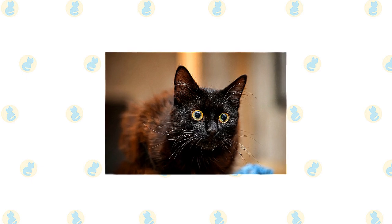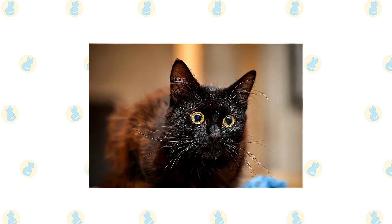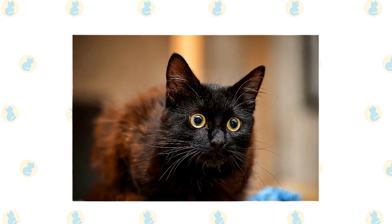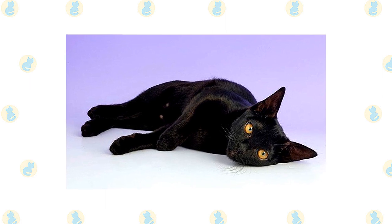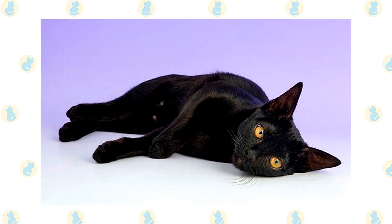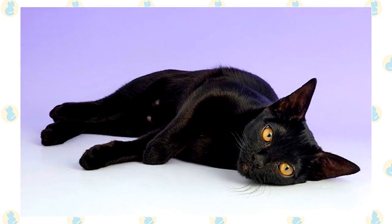Both pedigreed cats and mixed-breed cats have varying incidences of health problems that may be genetic in nature. Bombays and Russian Blues are generally healthy, although one genetic disease seen in Burmese has also been seen in Bombays: craniofacial defect. Sometimes called Burmese head defect, this craniofacial abnormality is occasionally seen in newborn kittens who may have severely deformed heads. Those kittens are euthanized, so buyers won't encounter the problem, but breeders should research pedigrees carefully to avoid breeding cats who carry the gene.